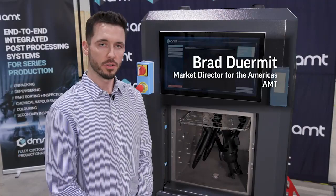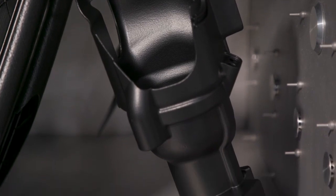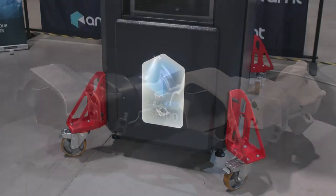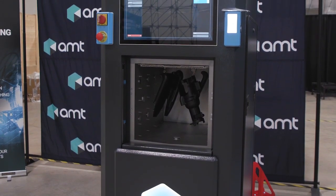This is our Pulse Pro SF100, our automated chemical vapor smoothing solution. This system is designed to not only improve the aesthetics of your 3D printed part, but it is also improving mechanical performance and sealing the surface of your part. This solution is a value add to companies looking at additive manufacturing as a production platform.